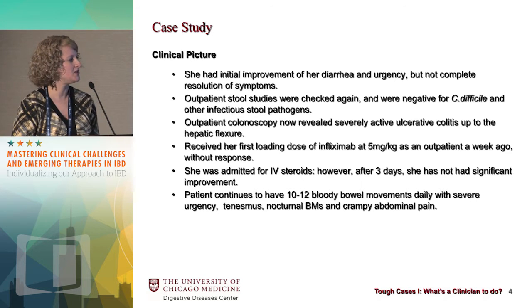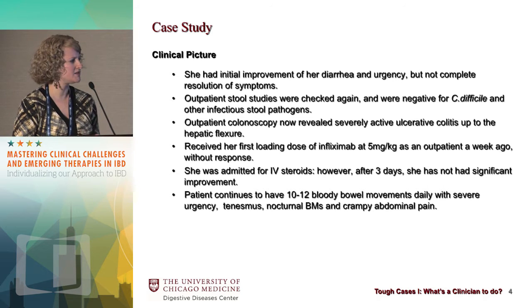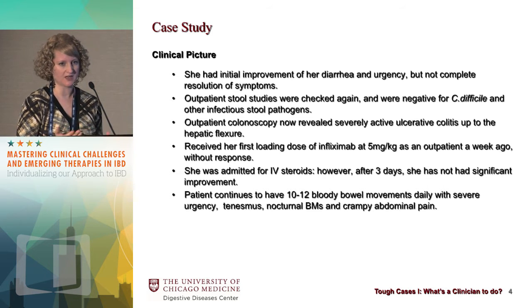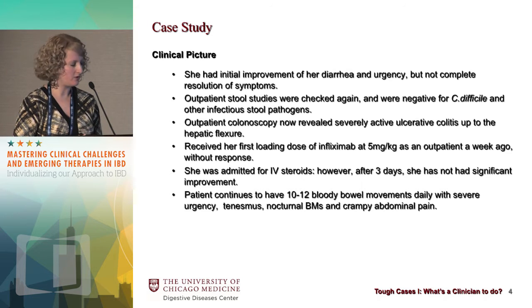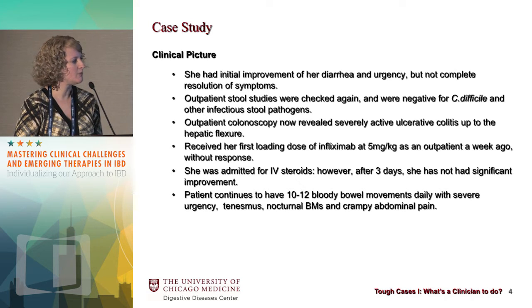Unfortunately, she failed to show any significant improvement after about three days, which is usually our window before we decide if we need to think about advancements in her medical therapy. She continued, even after three days of IV steroids, to have 10 to 12 bloody bowel movements with severe urgency, tenesmus, nocturnal bowel movements, and crampy abdominal pain.